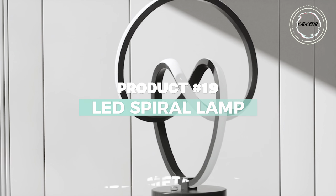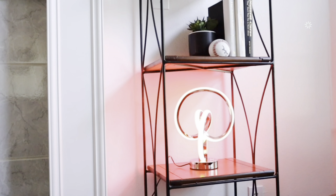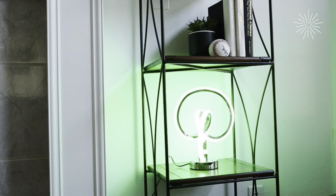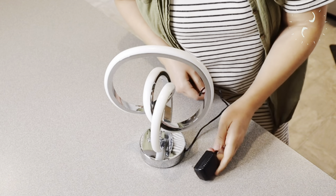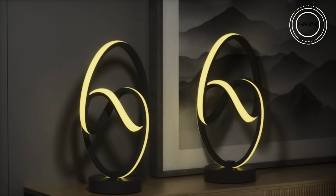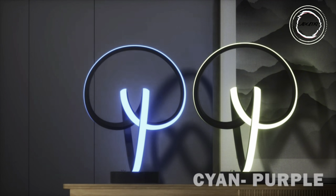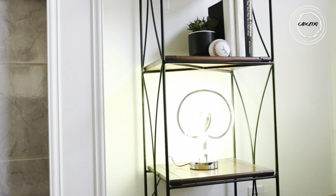Immerse yourself in the magic of LED unique spiral lamps — a blend of art and technology. With a handcrafted heart design, this lamp doubles as a stunning decoration. Featuring touch control RGB with 10 lighting modes, it transforms your space into a canvas of emotions. The LED beads ensure a uniform, flicker-free glow, providing eye protection and ambience.